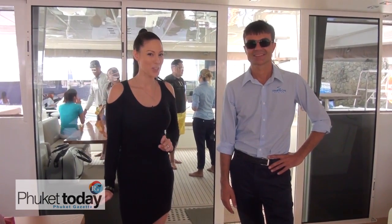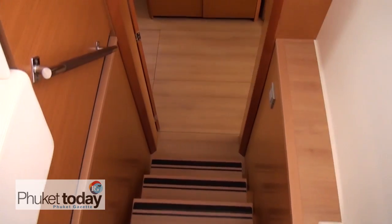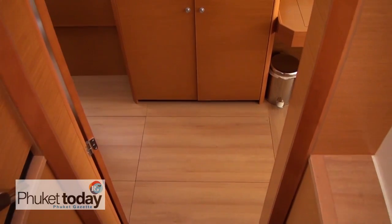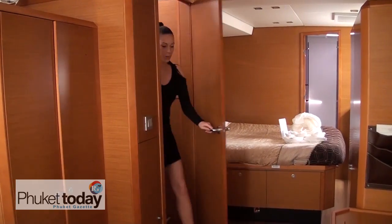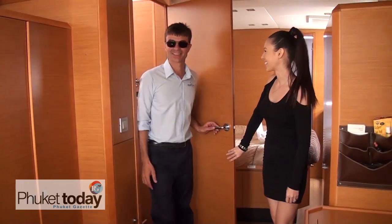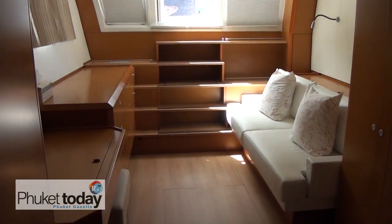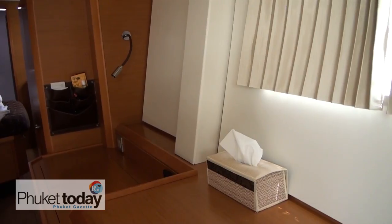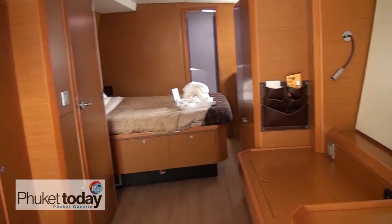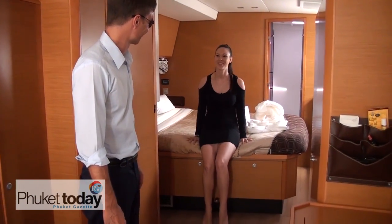Let's go and have a look at the master bedroom. Oh, gorgeous. This is the master bedroom. We have a gorgeous wardrobe here, made from the same wood, and the king-size bed. We have to check the mattress. Nice.